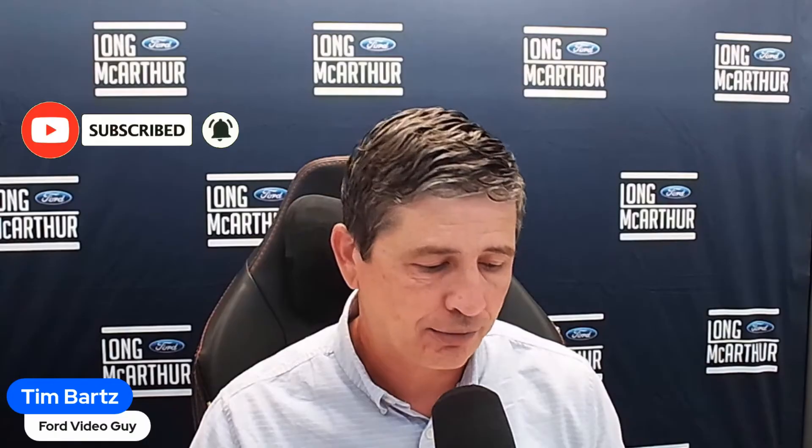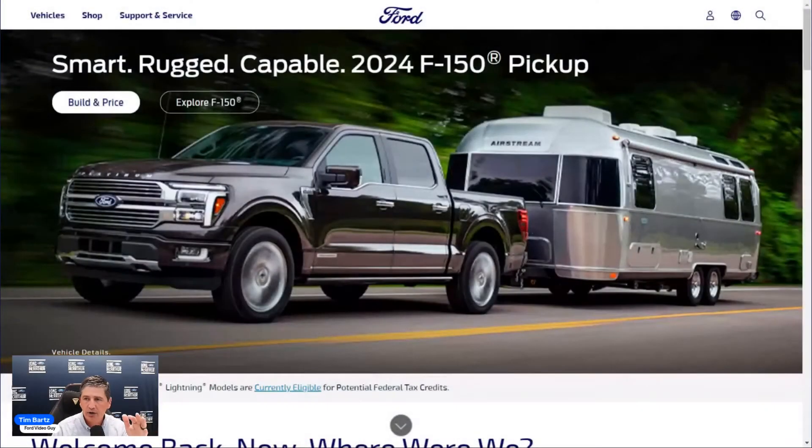Don't forget to subscribe and turn on notifications so you don't miss any of our videos. After this one, we still have the Platinum and the Tremor to cover when it becomes available. We're going to use Ford's Build and Price tool at ford.com, starting with the mechanical features that are standard equipment for the King Ranch edition.